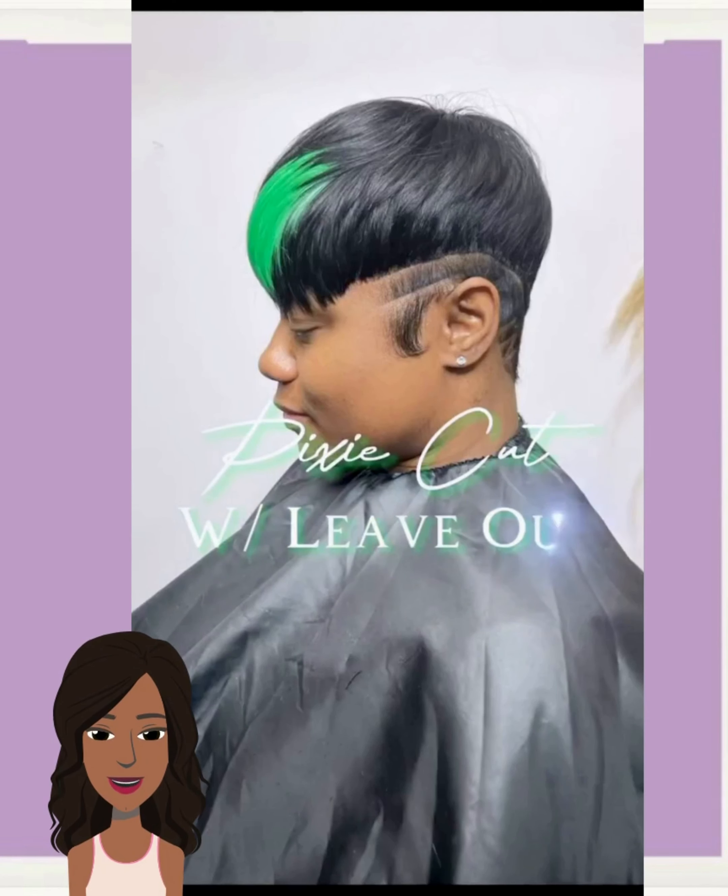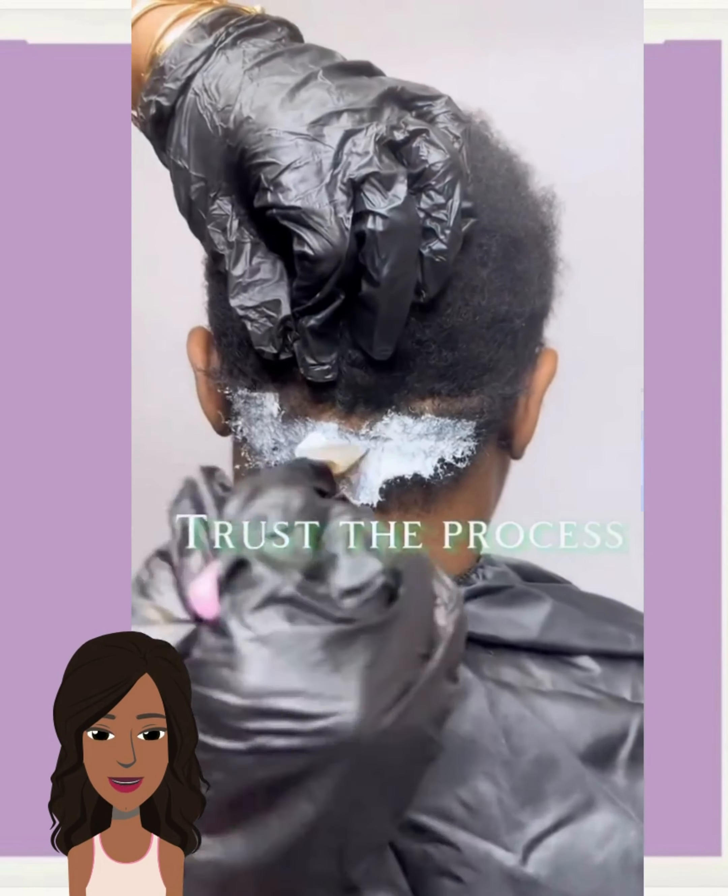So if you guys are feeling inspired by any of these hairstyles, options and ideas, please be sure to give today's video a big thumbs up. Hit that subscribe button and you will, of course, stay up to date on all the latest and the hottest black hair trends.